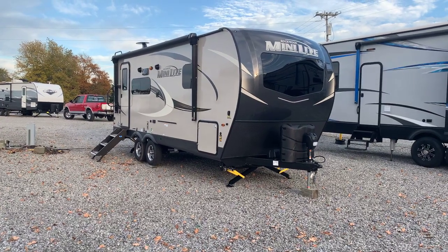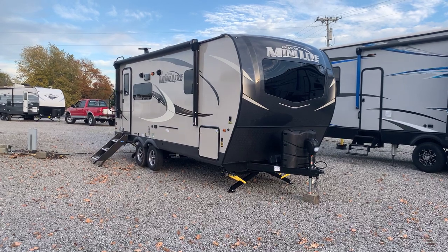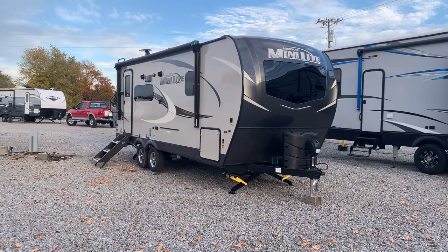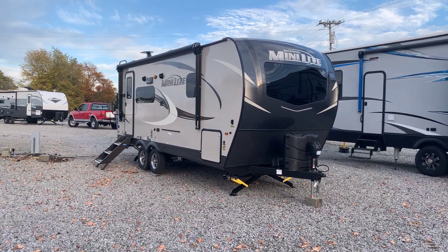I'm Collin Fitzgerald here with Arrowhead Camper Sales in Mayfield, Kentucky. We're going to look at a 2021 2205S Rockwood Mini-Lite Travel Trailer. This is a single slide, double axle, smaller trailer by the Rockwood Division of Forest River.